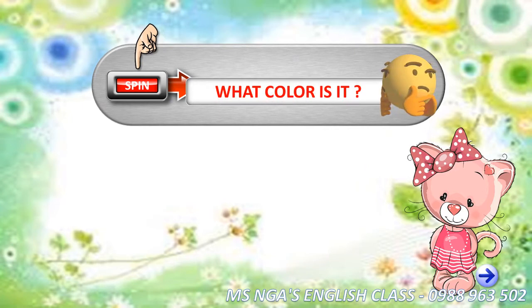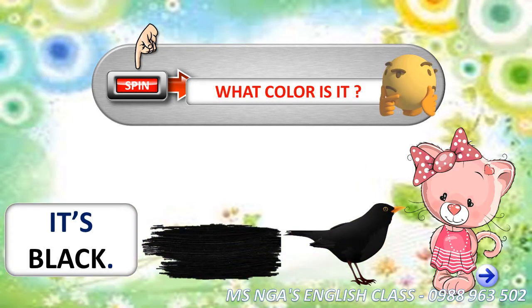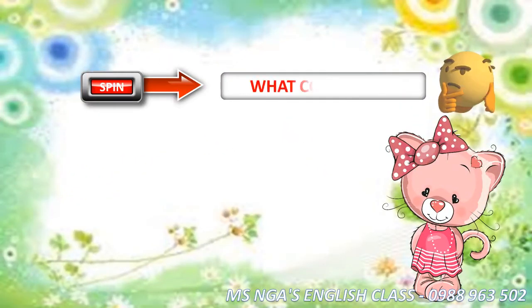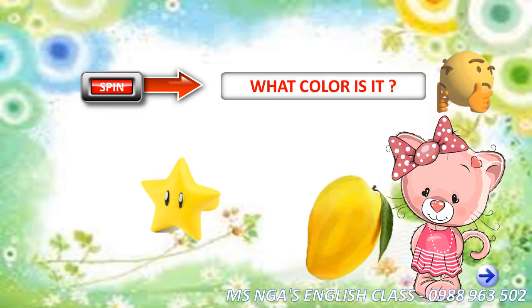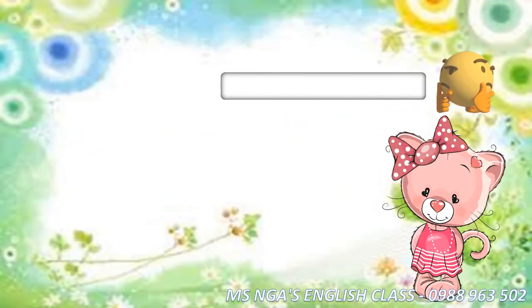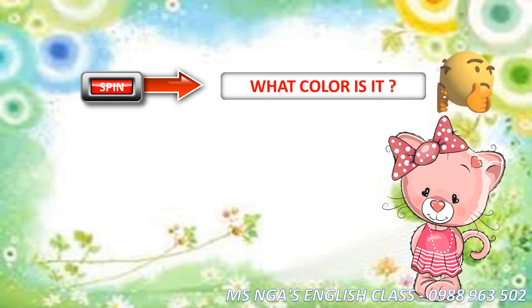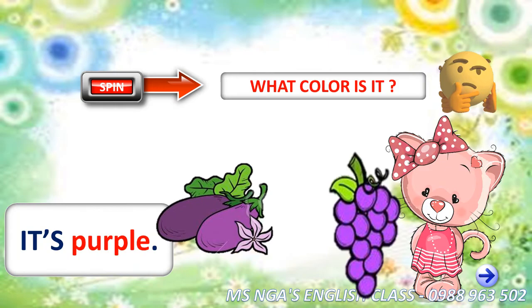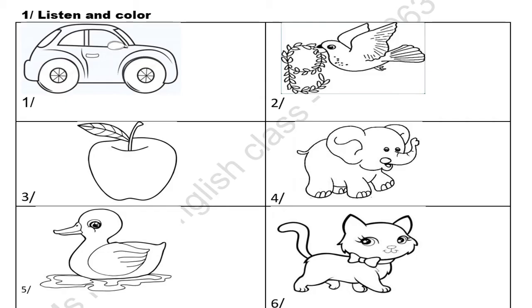What color is it? It's black. What color is it? It's yellow. What color is it? It's purple.